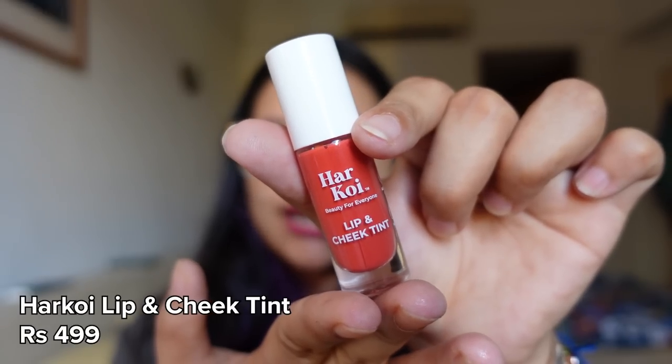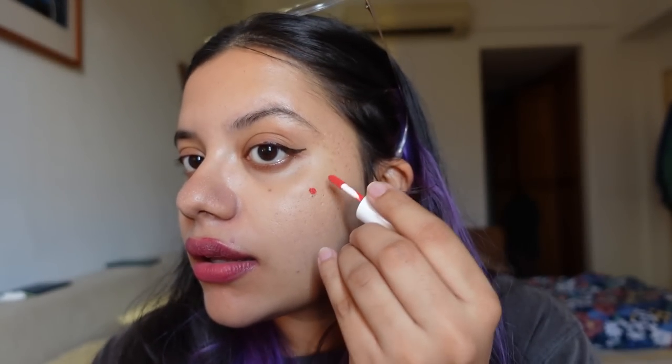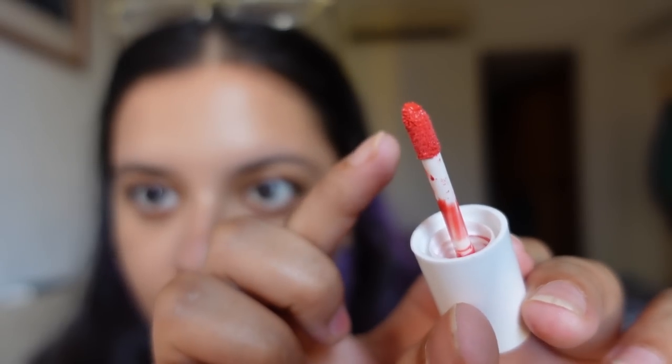I'm so glad there is a product like this — hundred out of hundred recommend it. Continuing with the face: this is the Harkoi Lip and Cheek Tint in shade Feminine Pink. This is the first time I'm using it so you're getting my genuine raw opinion. It has a little applicator and is extremely lightweight. It's not as pigmented as the Rare Beauty one — which I'm really glad about because that always leaves me looking like a clown.